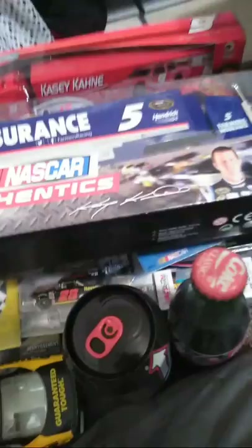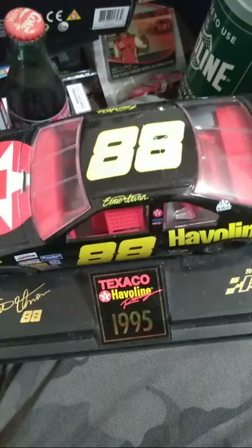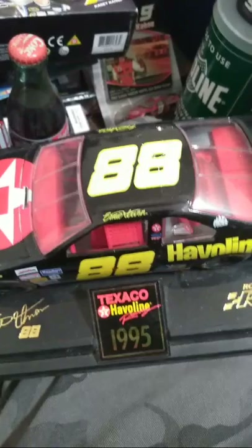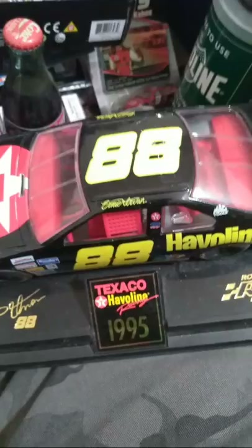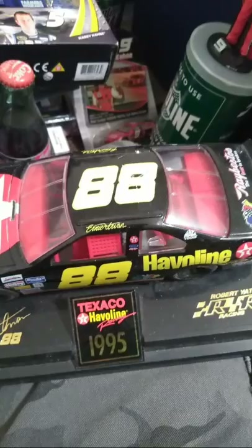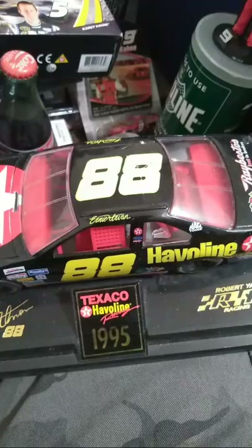And here's an 88 Texaco Havoline car — which is Ernie Irvin. While Dale Jarrett was subbing for him, he stayed in the 28 car whenever Ernie Irvin was able to come back later that season after getting injured. And Ernie Irvin came back and drove a second Havoline car. Yates Racing liked Dale Jarrett so much that they brought him back and switched numbers for the next season in 1996. I thought it was pretty cool that they had two Havoline cars on the track.